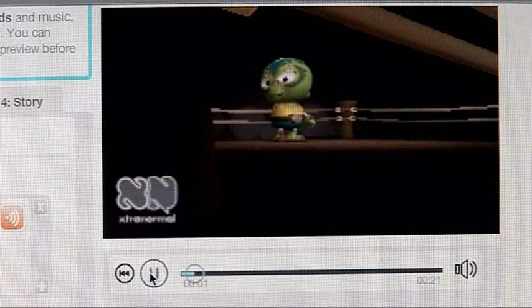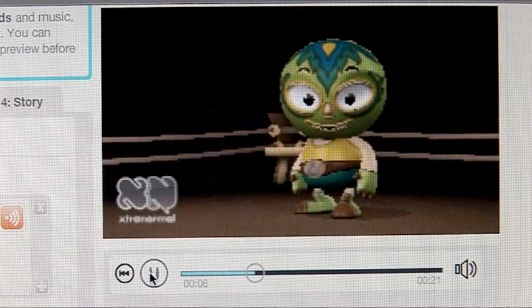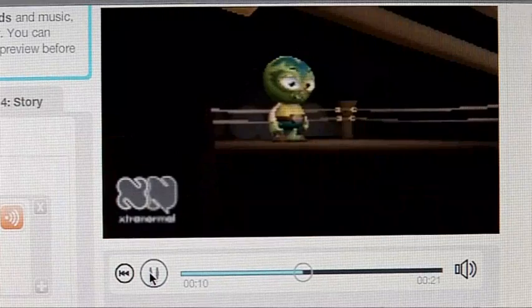Hello The Gadget Show. The new series starts on February 14th, 2011. So make sure you check it out. It's at 8pm on Channel 5.